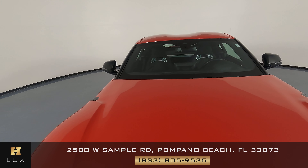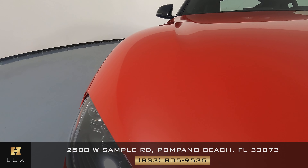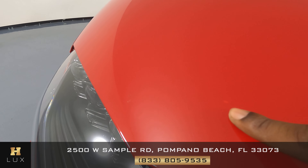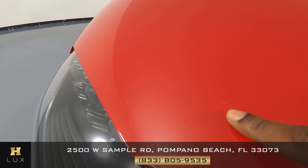Hi there! Welcome to H. Gregg Lux. We hope you're enjoying your online shopping experience. You're about to watch a detailed walk around video of your vehicle of interest. The goal of our videos is to provide transparency and full confidence in your buying decision, right from the comfort of your own home.